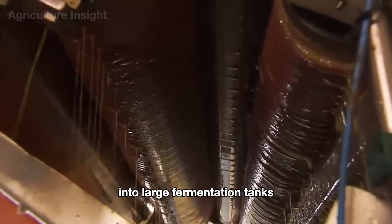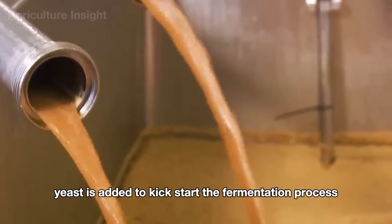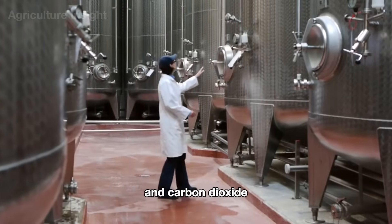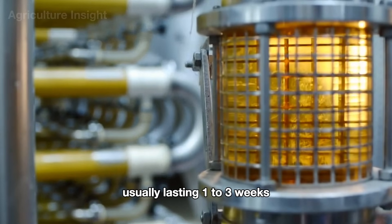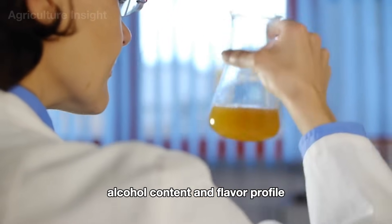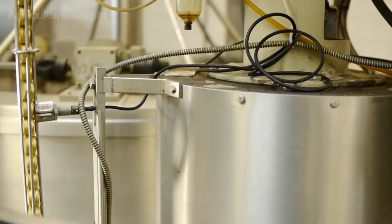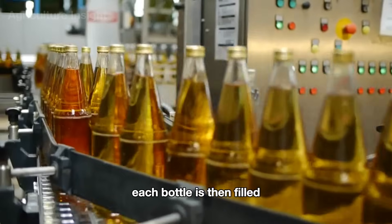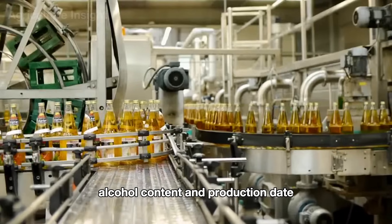The apple juice is then pumped into large fermentation tanks, typically made of stainless steel or oak. Yeast is added to kick-start the fermentation process, where the natural sugars in the apple juice are converted into alcohol and carbon dioxide. This process occurs in a carefully controlled environment with strict regulation of temperature and time, usually lasting one to three weeks. This ensures that every drop of cider achieves the desired alcohol content and flavor profile. Once the cider reaches its perfect flavor, it is transferred to an automated bottling line. The cider is lightly pasteurized with heat or filtered through membranes to ensure safety and stability. Each bottle is then filled, sealed tightly, and labeled with detailed product information including the type of cider, alcohol content, and production date.